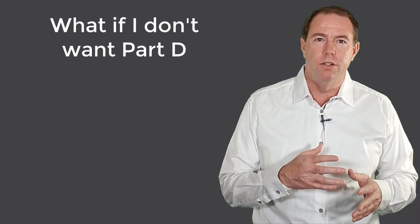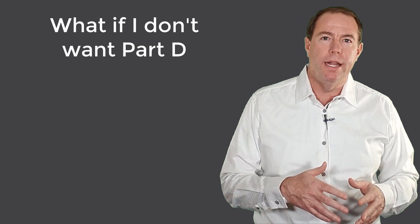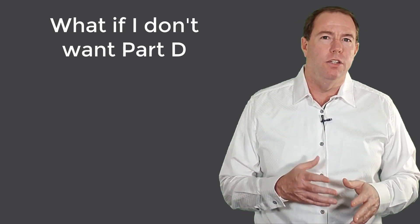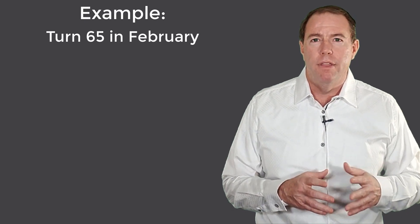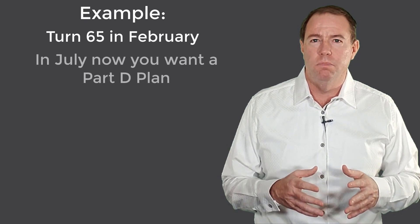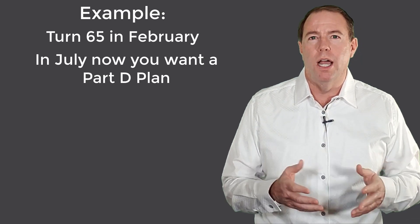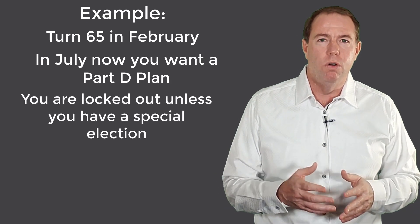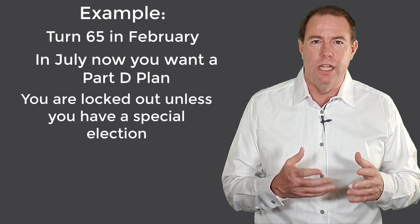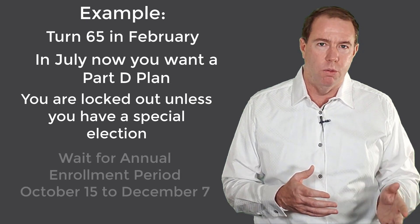I get asked by some people who don't want to get a Part D plan during their initial enrollment period what will happen if they want to get one at a later date. Let's say you turn 65 in February and didn't want to get a Part D plan for whatever reason. Then in July, something happened — maybe you were prescribed an expensive medication — and you wanted to get a Part D plan. Well, you're locked out. You can't enroll unless you have a special election.